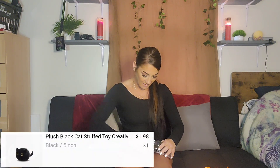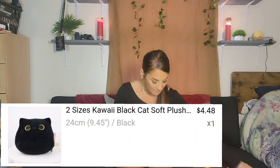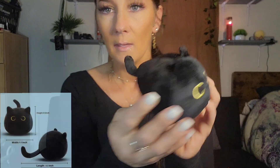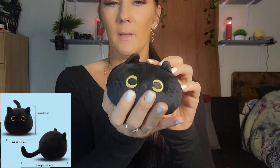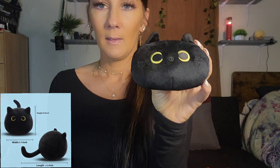Next we have this little cat — it's a different type of design. I did get a big one and my son really liked it, so I got a little miniature one. It has a little tail so it's kind of cute — nothing special, but I just thought it was cute. If you like cats or your kids like cats, these are little cuties.